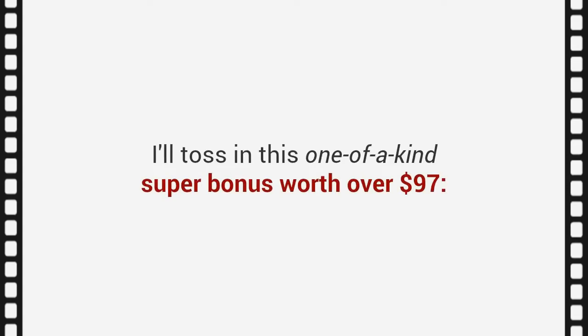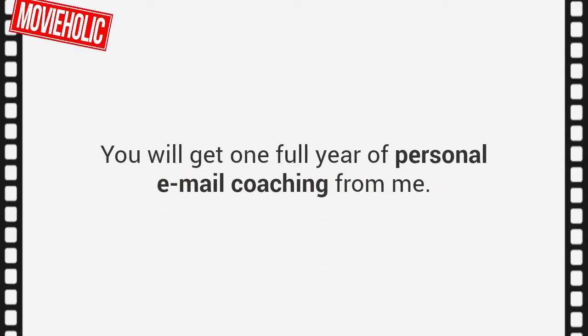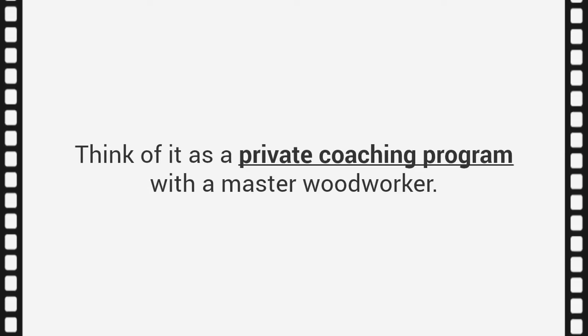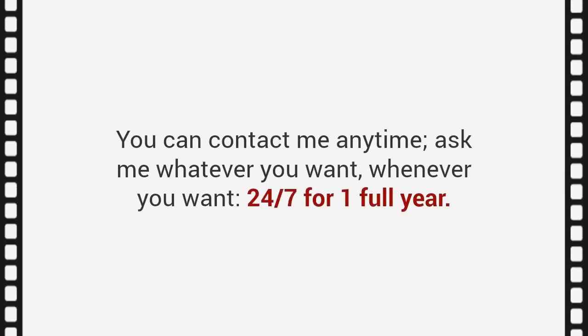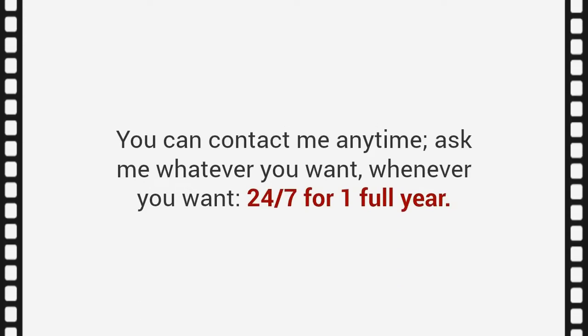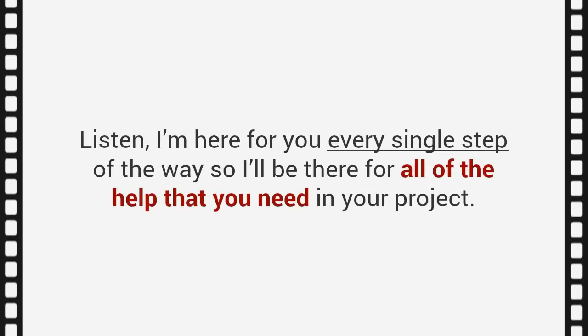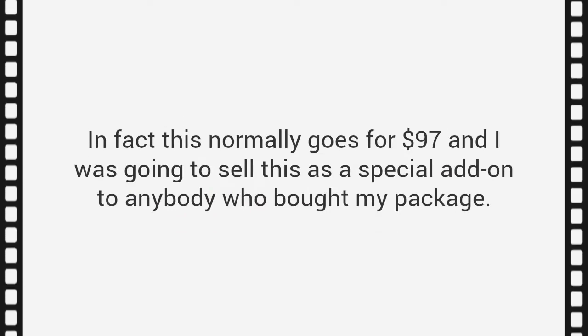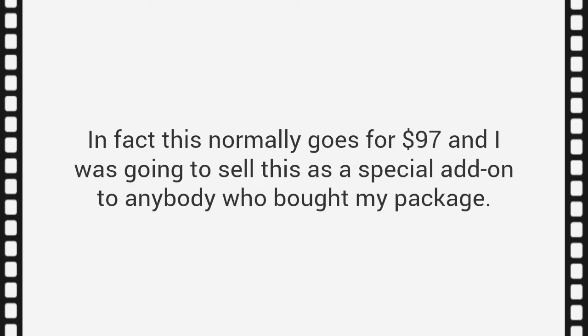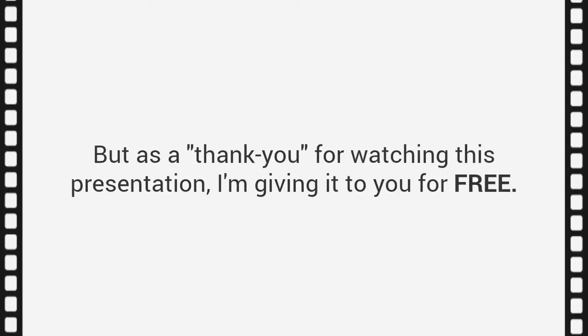But why would you wait? You have absolutely no risk at all — you have a full 60 days to try all the plans and begin building any project you want within minutes. If you act now, before this presentation ends, I'll toss in a one-of-a-kind super bonus worth over $97: one full year of personal email coaching from me. Think of it as a private coaching program with a master woodworker — you can contact me anytime, 24/7 for one full year. This normally goes for $97, but as a thank you for watching, I'm giving it to you for free.